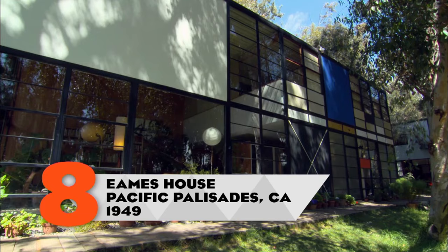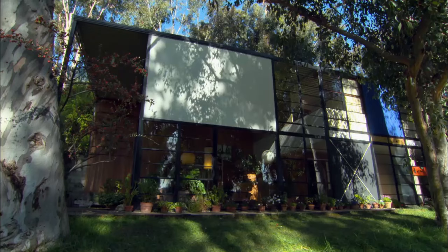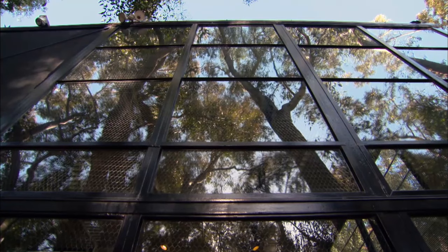It's considered a masterpiece of mid-century modernism. It remains one of the touchstone homes of the 20th century. So it's easy to forget that the Eames House was born out of a crisis.